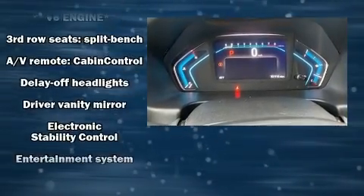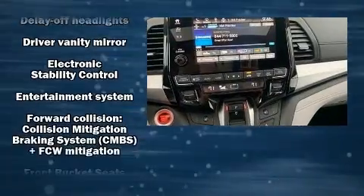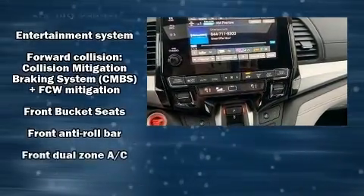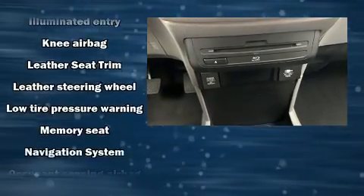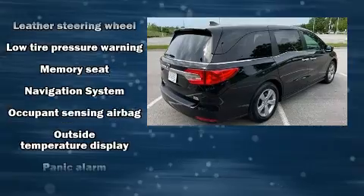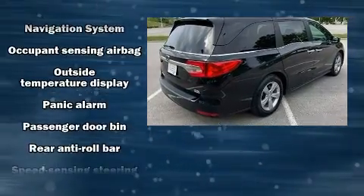Honda also prioritized safety and security with features such as brake assist, a security system, and four-wheel disc brakes with AVS. Various mechanical systems are monitored by electronic stability control, keeping you on your intended path.